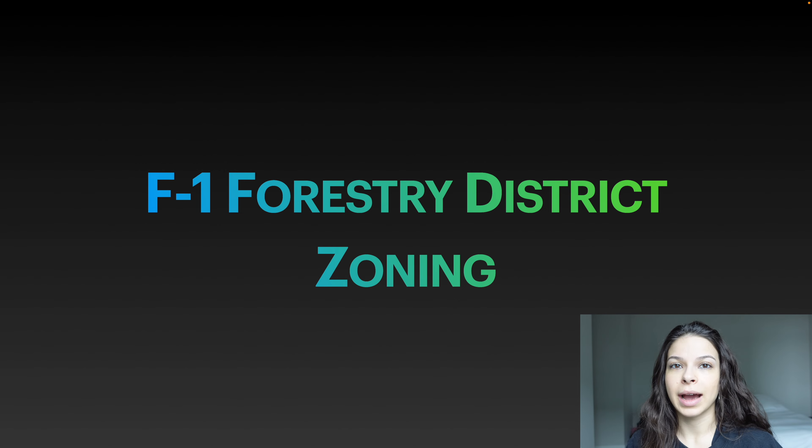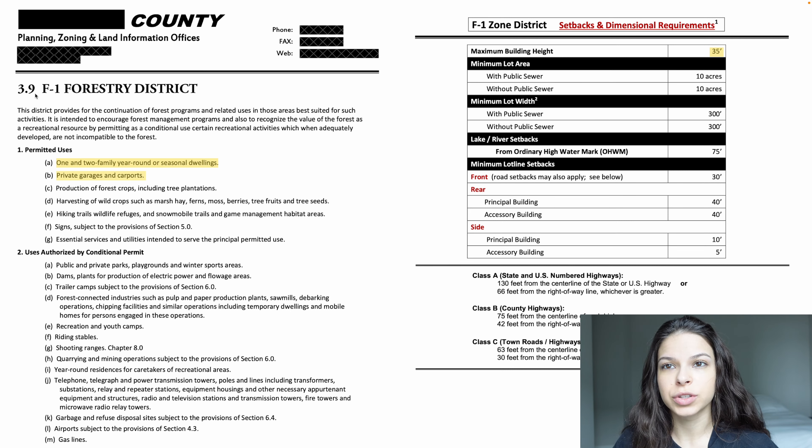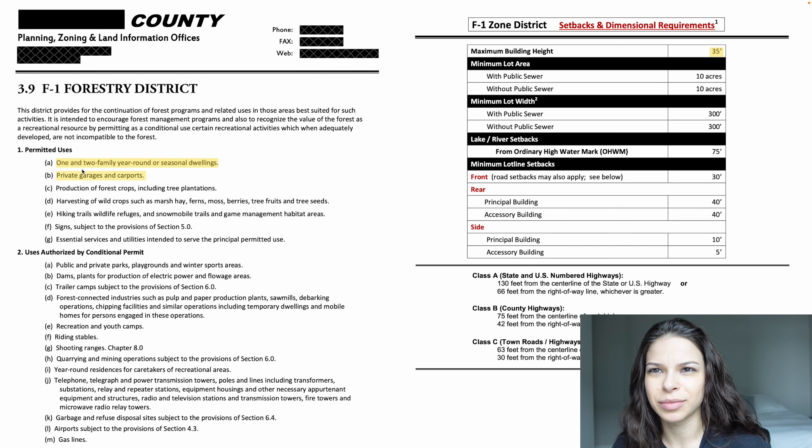You also want to know what your property is zoned for. Ours was zoned F1 Forestry District. It's important to know what the zoning is because this entails what you can build on that property — there are certain limitations, setbacks, and guidelines you have to follow. Here we have our county's planning and zoning information sheet for F1 Forestry District. We can have one and two family year-round or seasonal dwellings, also private garages and carports. Our building is classified as an accessory building with a convenience bathroom.